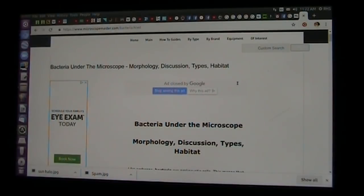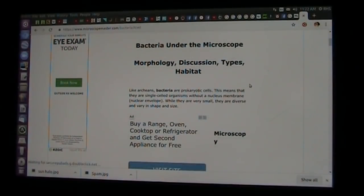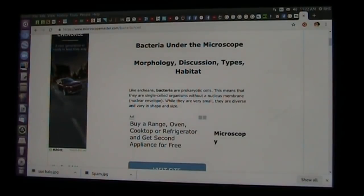How do you know what you have? There's a bazillion of them. I got a little bit of an idea what might work — maybe somebody can look into it. Morphology, discussion types, habitat — like archaeans, that's the ancient of ancients. Bacteria are prokaryotic cells.